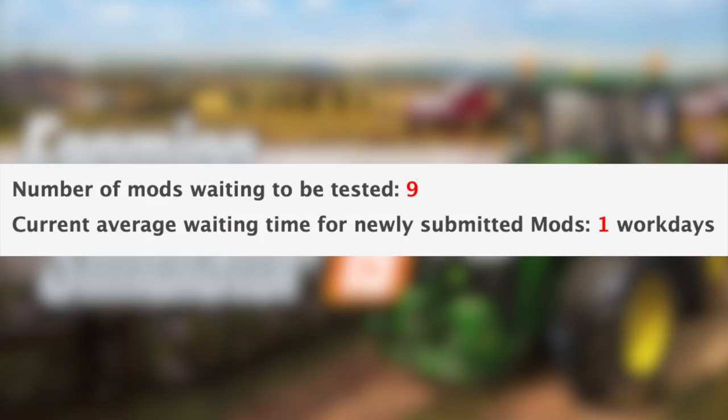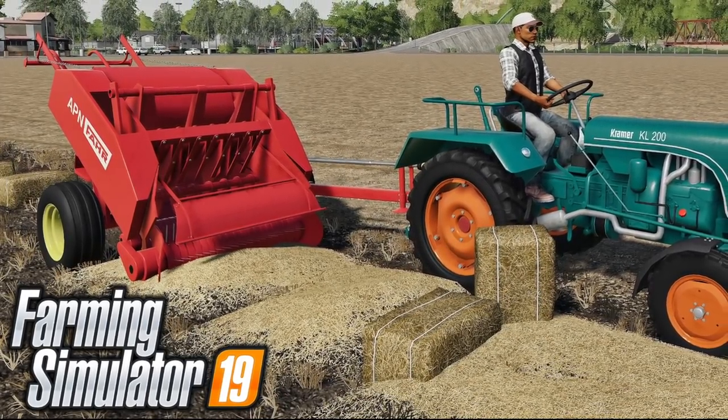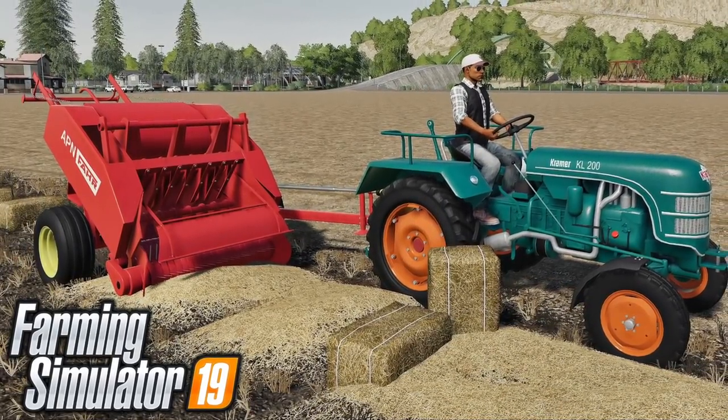We still have nine mods waiting to be tested and the current average waiting time for newly submitted mods is one workday. In addition to the mods in testing, 28 new and updated mods were released today on the in-game mod hub, including the classic farm baby baler and tons of tractor updates. I've already made a video showing all that off — you can find that video linked in the first pinned comment and description below.